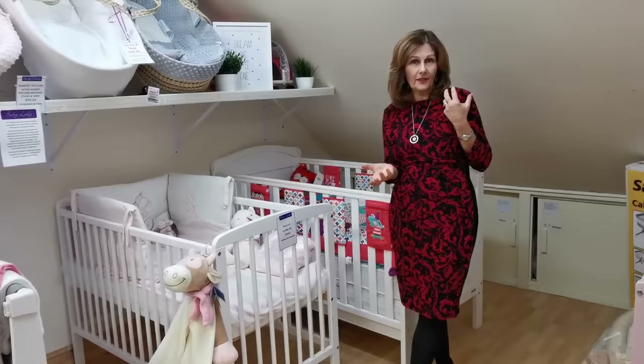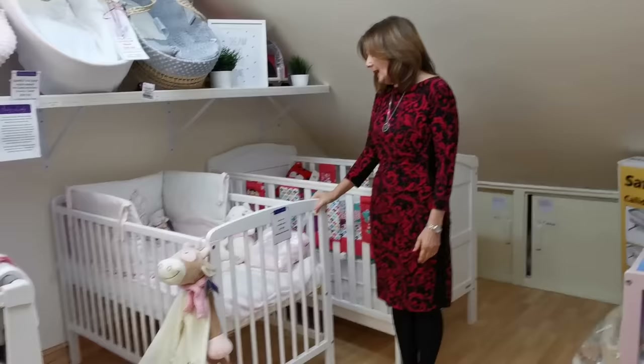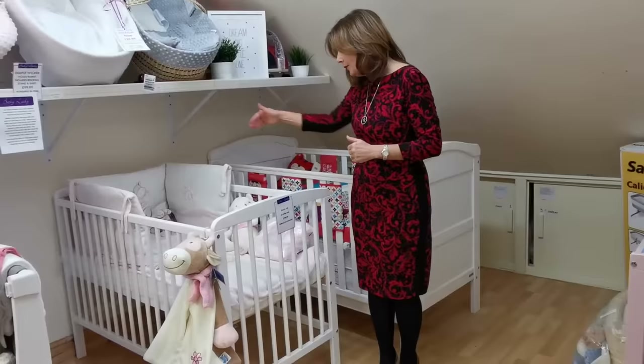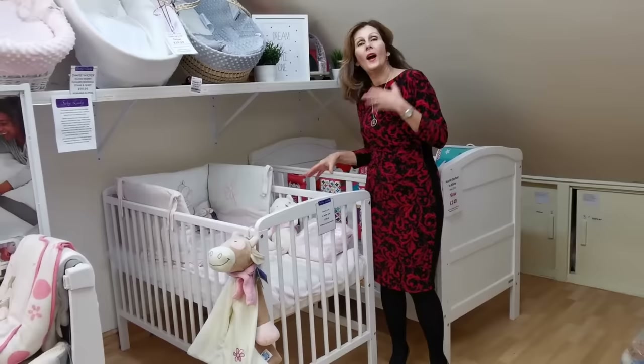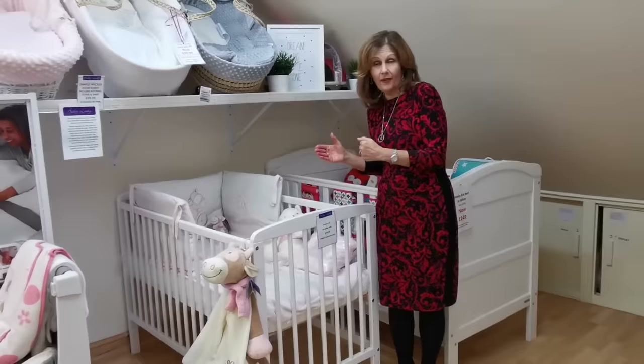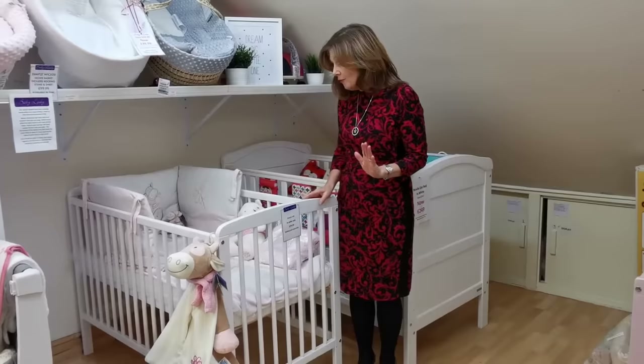Hopefully in this video I will explain the differences and you'll be able to decide which is going to be best for you. First of all I'm going to start with this cot. This is a standard size cot — not all cots come in the same size, so obviously if you're buying bedding and mattresses you will need to check your cot size. This one is 120 by 60 internally, which is quite an average size in this country. You can get different ones — Ikea make a very strange size — and we also do a very small cot called a space saver cot if you need something very compact.